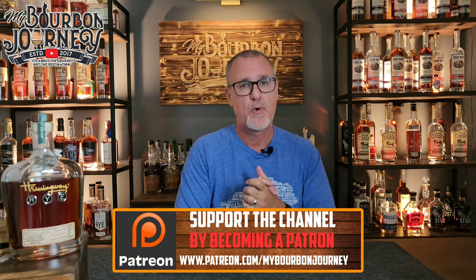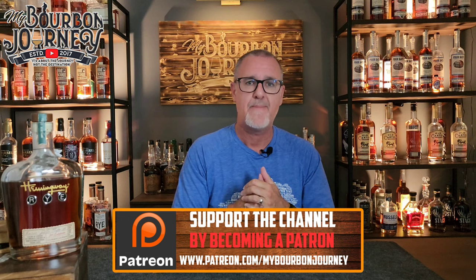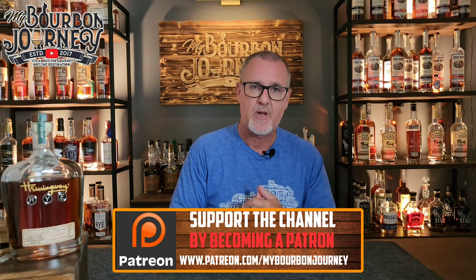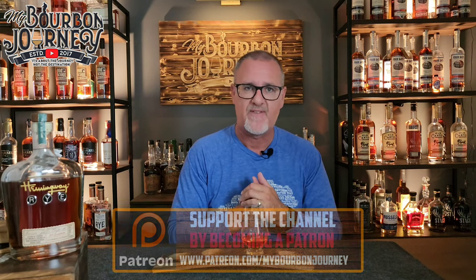Thank you guys so much for tuning in to another one of my reviews. You can follow me on Facebook, Instagram, and Twitter at My Bourbon Journey. If you'd like to help support the channel or become part of the Mash and Journey Whiskey Club, check out the Patreon link in the description below. With that being said, thank you guys for tuning in — and remember, it's about the journey and not the destination. Cheers.